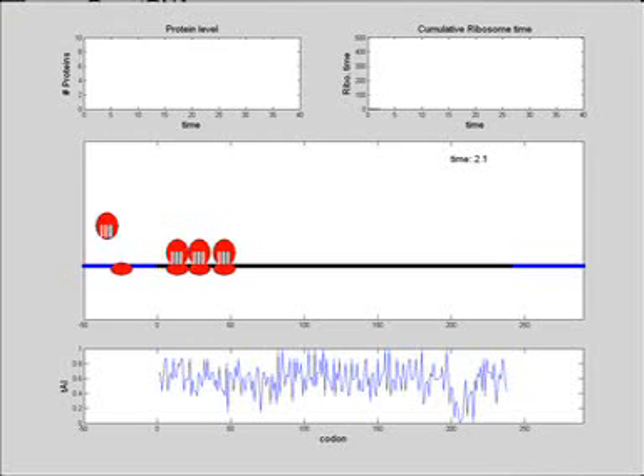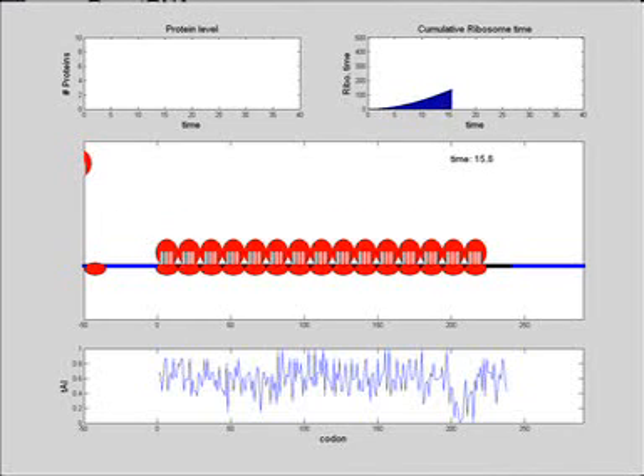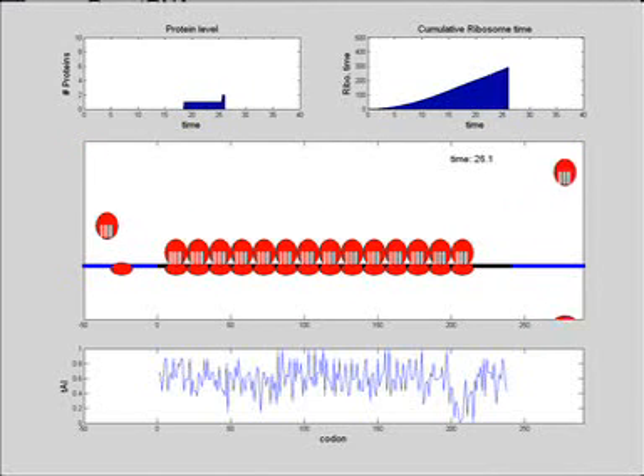When we insert the roadblock to the end of the mRNA, unlike the natural situation, we caused a more extensive jam, and as a consequence ribosomes are occupied for longer and protein production is compromised.